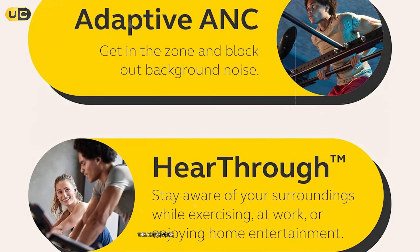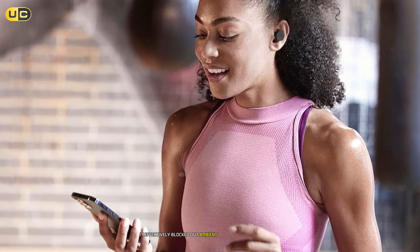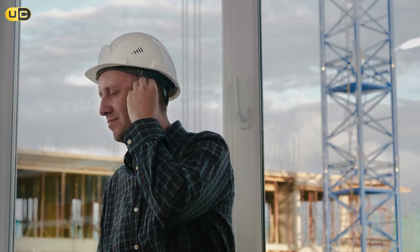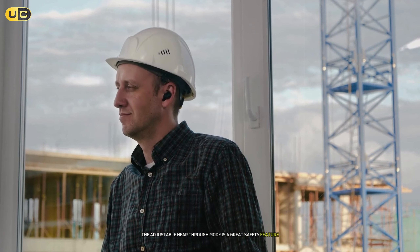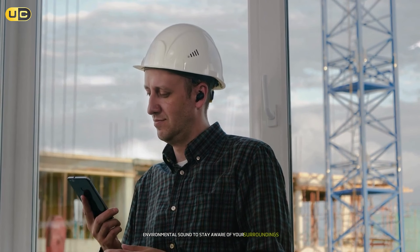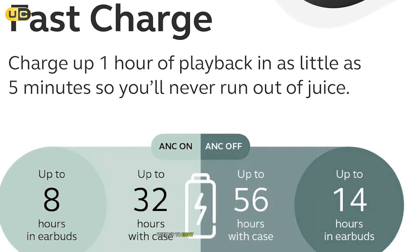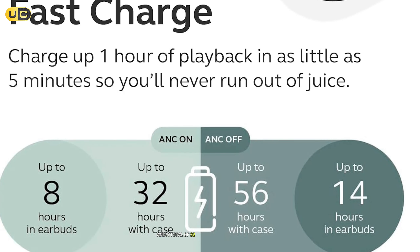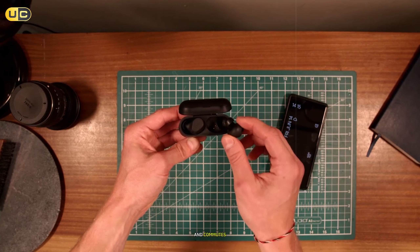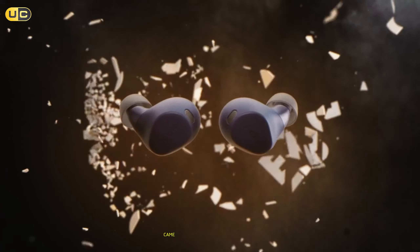The active noise cancellation on the Elite 8 Active is top-notch, effectively blocking out ambient noise during commutes and gym sessions. The adjustable hear-through mode is a great safety feature when running outdoors, letting in just enough environmental sound to stay aware of your surroundings. Battery life is another strong point: up to eight hours of playtime with ANC on and a total of 32 hours with the charging case. The fast-charging feature provides one hour of playtime with just five minutes of charging.